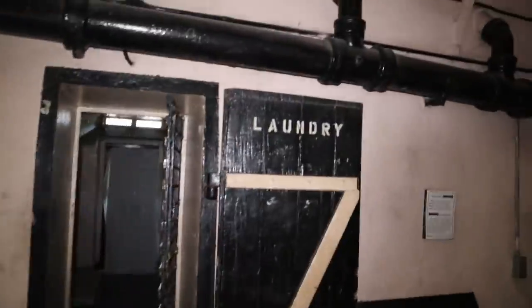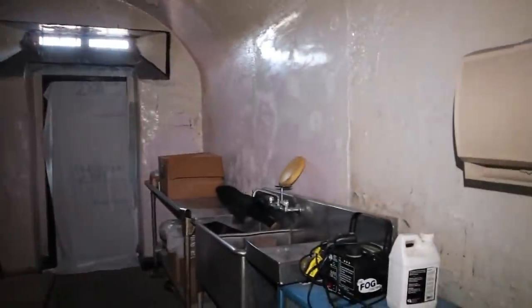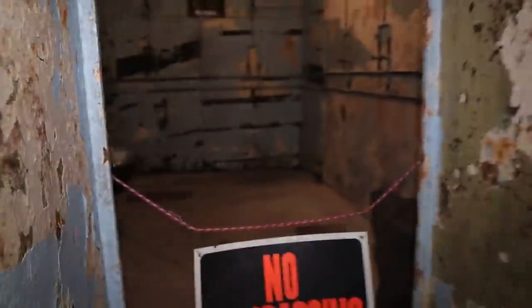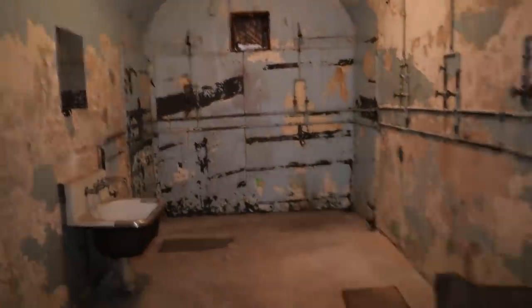Here is the laundry room — that's your laundry room. And this is the shower room. Wow — and this is where the shower would have been. Okay, that's an interesting place.